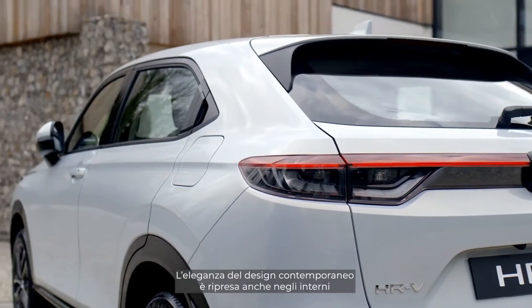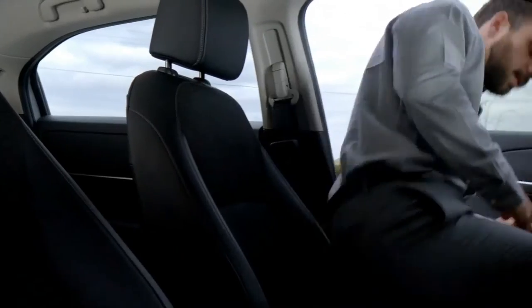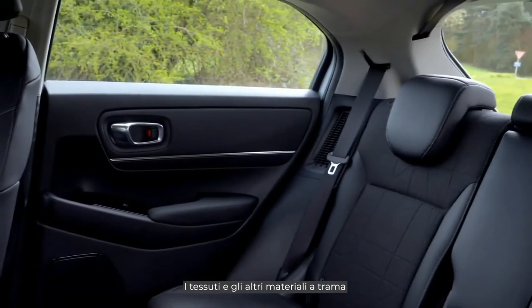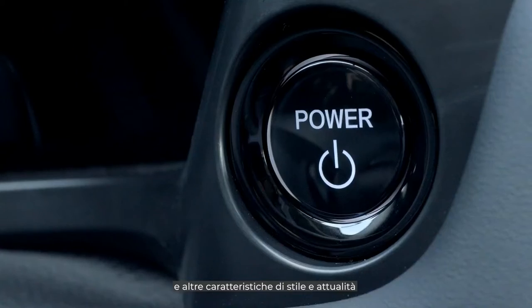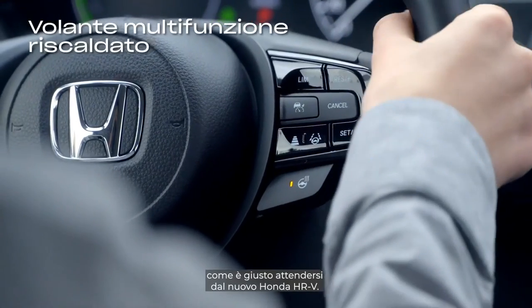The contemporary and elegant design continues through to the interior, giving a sense of spaciousness and airiness. The fabrics and textured materials are complemented with the premium feel of quality soft-touch materials, and all the modern, stylish features you'd expect to find in the new Honda HR-V.